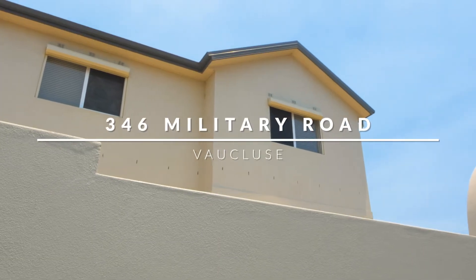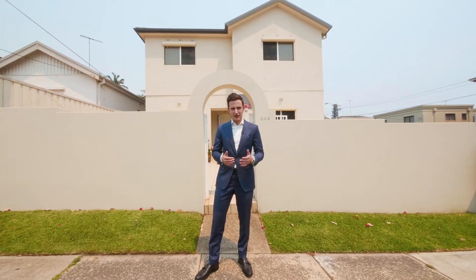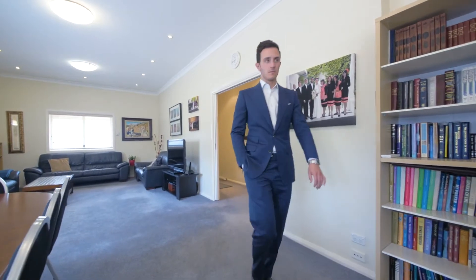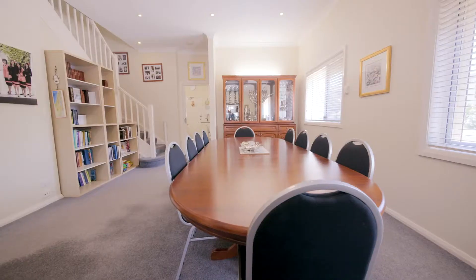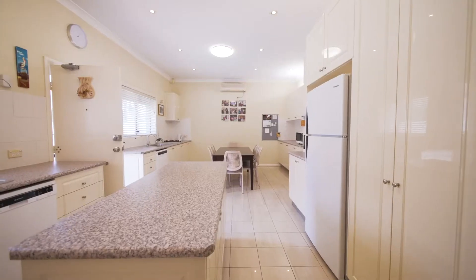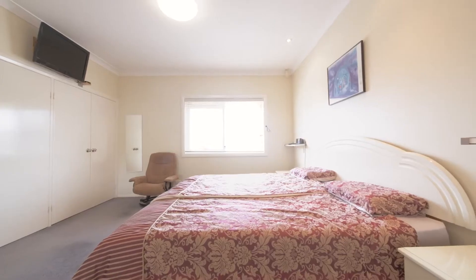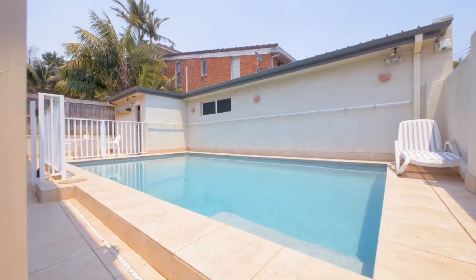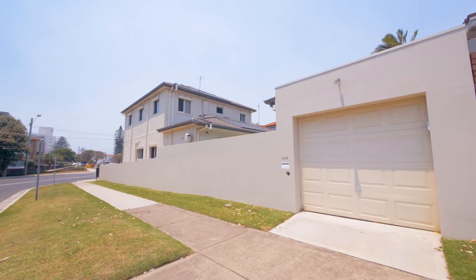If you're looking for a large family home in Vaucluse in 2020, this is an opportunity that's definitely worth inspecting. The property offers six very good-sized bedrooms, three bathrooms and a double lock-up garage. Perfectly positioned on a corner block, this dual-access home offers 356 square meters of living.